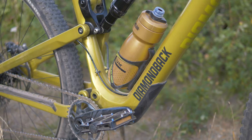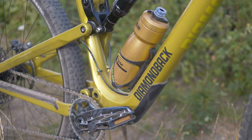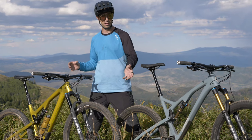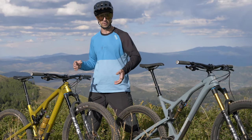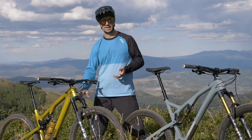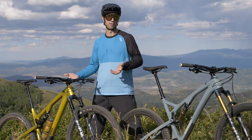Another thing you'll notice on the Yowie that's really exciting is a water bottle cage inside the front triangle. The Release still has a water bottle cage mount, but it's underneath the front triangle. Inside the triangle is nicer because it's easier to reach and keeps the bottle protected from things spraying off your front wheel.